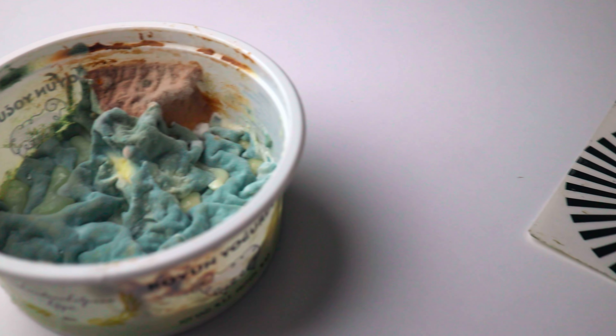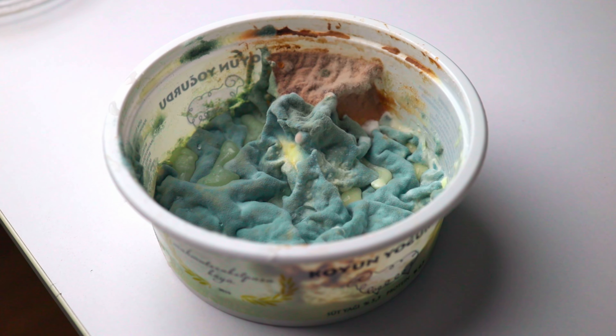Despite penicillin's medical use since 1941, it is crucial to remember that consuming moldy food is not safe, even if you cut the moldy part. I made a video about that — if you want to see it, you can click here. See you later.